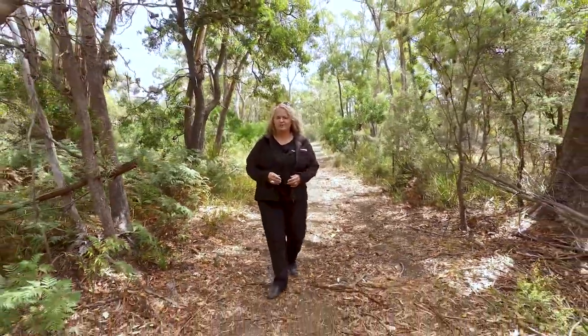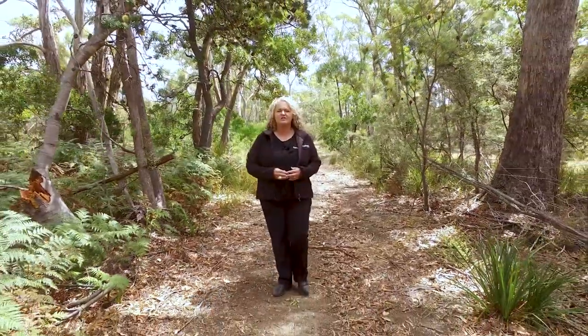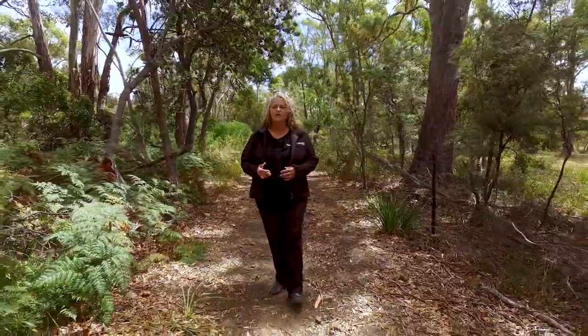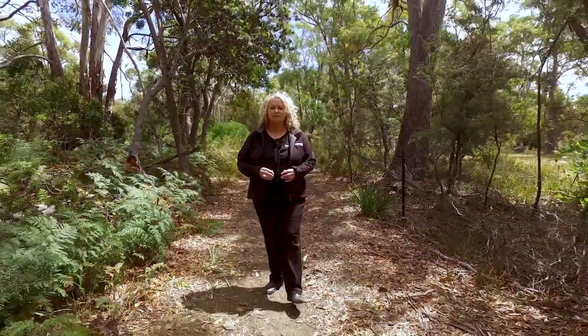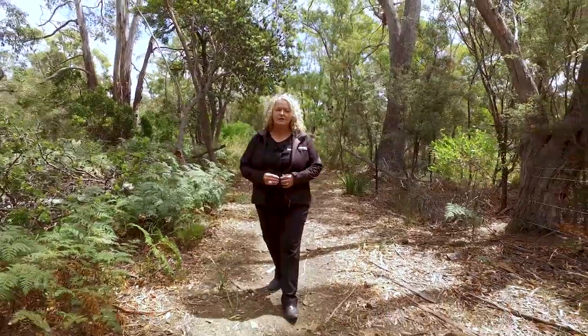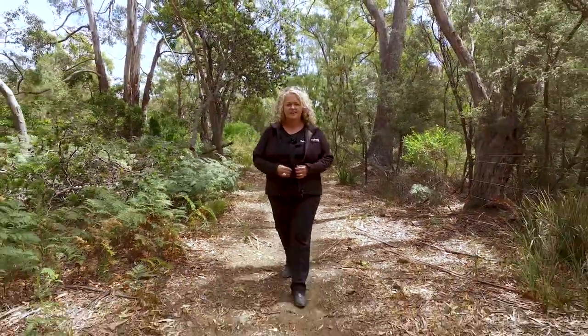Hi, my name is Karen from Roberts Real Estate and I'm here at the Tangara trails on this beautiful sunny day. The Tangara trails are loved by walkers, horse riders and mountain bikers, and just a few hundred meters away is a lovely large family home. Let's go on up and take a look.